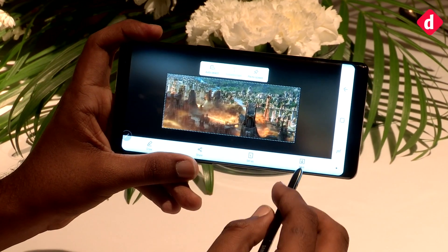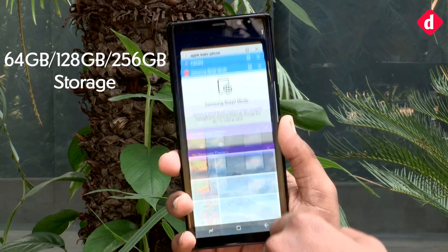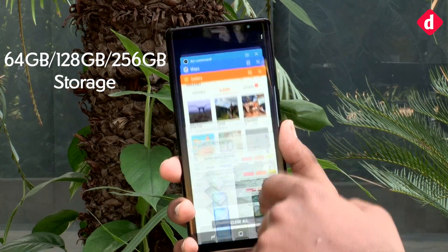If you're into GIFs, pay attention — you can actually take a screenshot of a video in progress and convert it into a GIF.